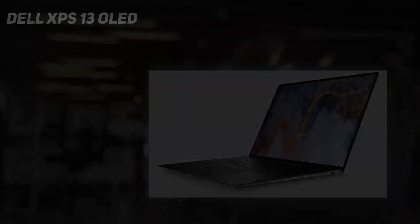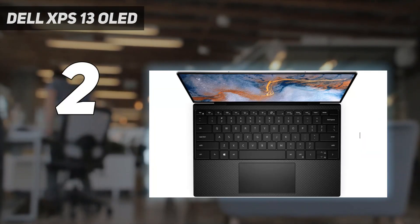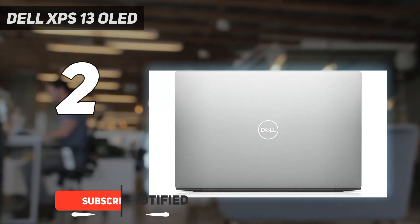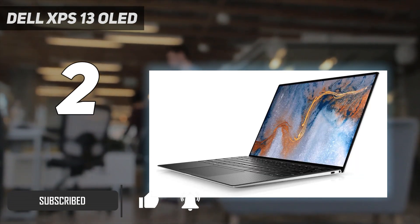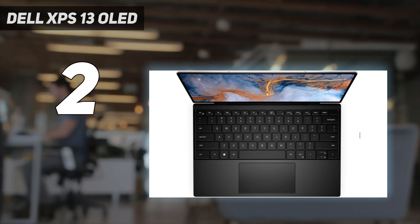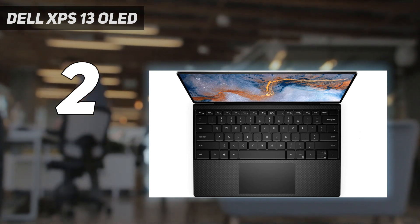Number 2 on my list: the Dell XPS 13 OLED. The Dell XPS 13 OLED is what happens when the best laptop meets the latest display technology. Combining the two creates something close to magic — an ultra-portable device capable of running most tasks while providing a cinema-like viewing experience. Everything we love about the other XPS configurations remains, including the fast performance, striking design, and top-rate touchpad.